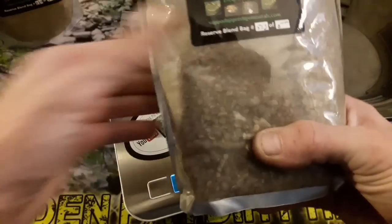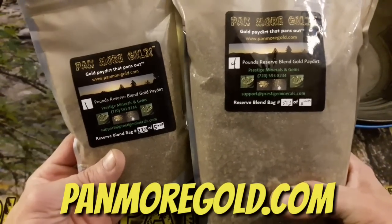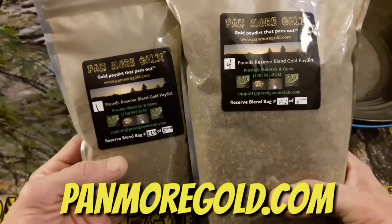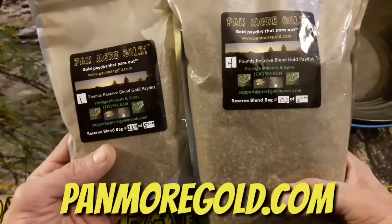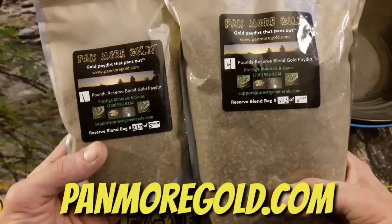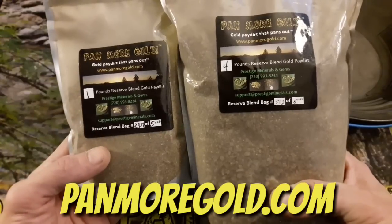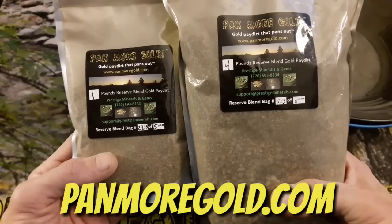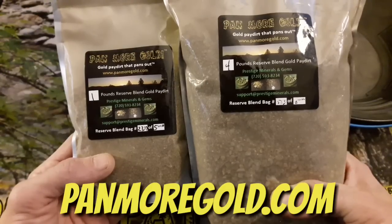I'm going to pan these out and of course do a ROI and let you know what I recover. We're going to treat these bags just like any other — Pay More Gold, Eureka Gold Sands, Dorado Gold, whatever they may be. We'll see what they hold and what the gold recovery ratio would cost. It is dirty material, which is fine with me — you could tell it wasn't extremely sluiced to get every drop out. There will be fine gold in here.